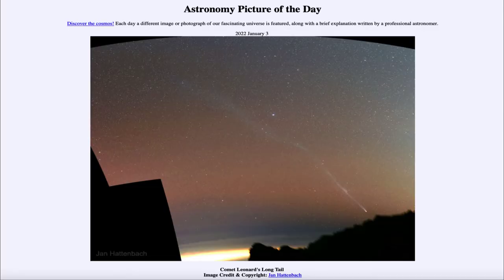Greetings and welcome to the Introduction to Astronomy. One of the things that I like to do in each of my Introductory Astronomy classes is to begin the class with the Astronomy Picture of the Day from the NASA website, that is apod.nasa.gov/apod. And today's picture for January 3rd of 2022 is titled Comet Leonard's Long Tail.